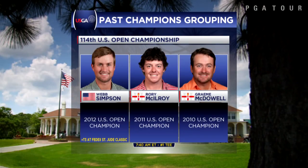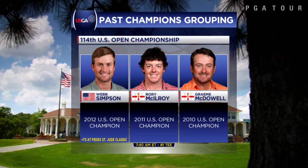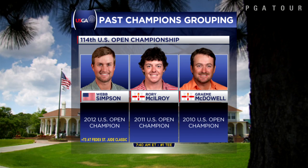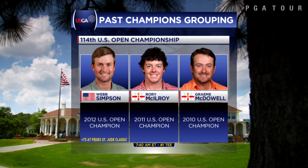But when he is at his best, the 2011 U.S. Open champion at Congressional operates at a different level from the rest of the players. And he will have some fellow recent U.S. Open champs in his company Thursday morning at 7:40 a.m. — Graham McDowell, who conquered Pebble Beach four years ago, and Webb Simpson, the winner at the Olympic Club, are alongside. And Simpson looked pretty sharp last week in Memphis.